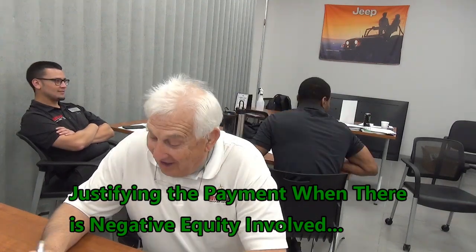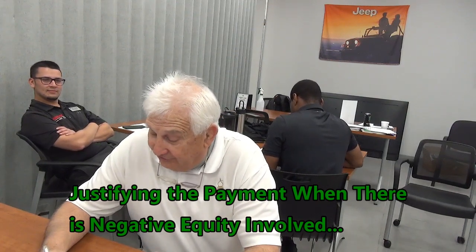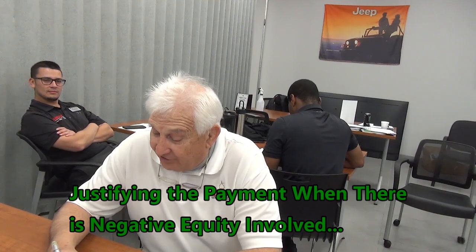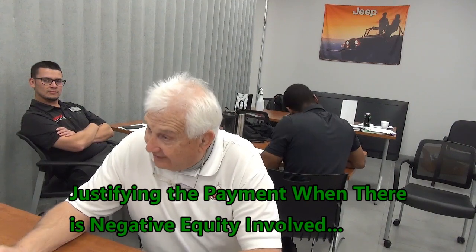Let's take the worst case scenario. Let's say you're at $757 a month. I told you this is a function of mathematics. You can do one of two things here — you can reduce the payment. Every time you put down $1,000, it's going to reduce it by about $20. So if you wanted a payment of around $700 a month, all you'd have to do is add an additional $3,000. Does that make sense?